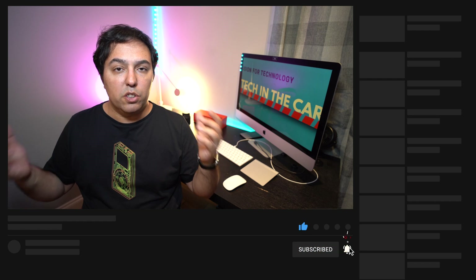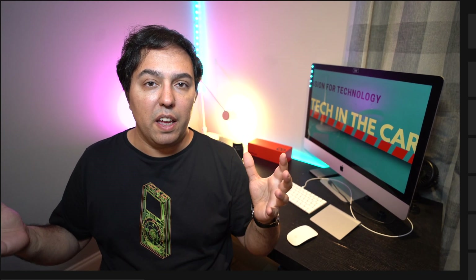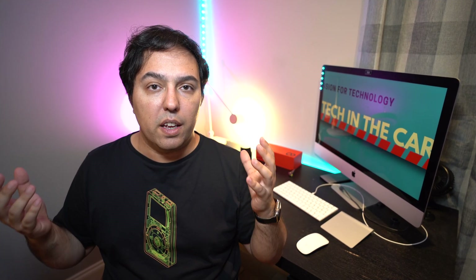If you like this video, please leave a comment, like and subscribe. It helps me tremendously to have your support and know what you like and what you want to see. I really hope you enjoyed this video. See you in the next one, thank you.